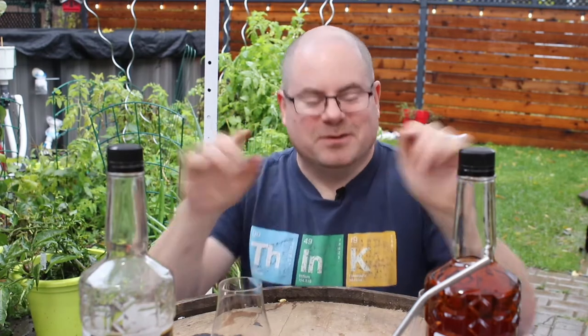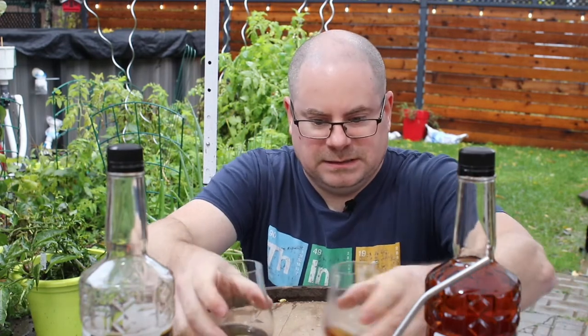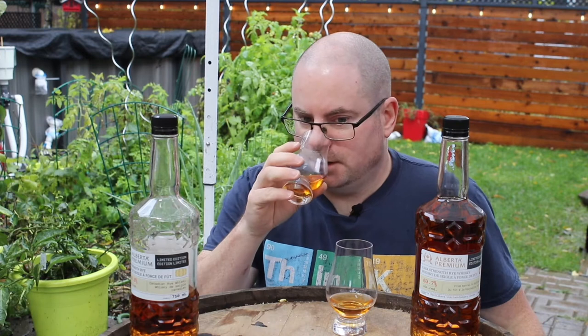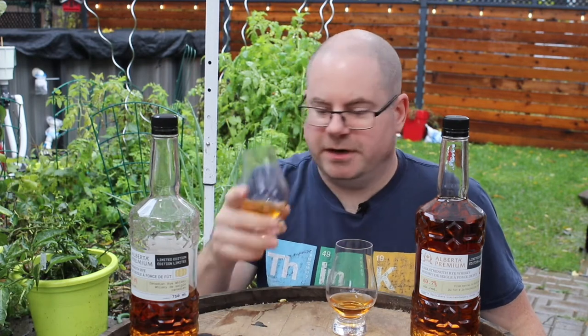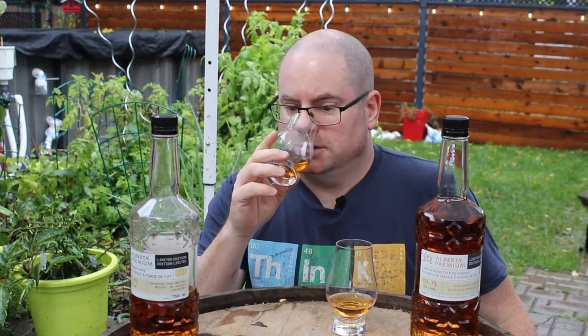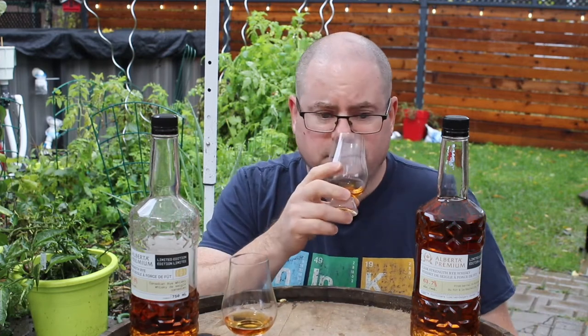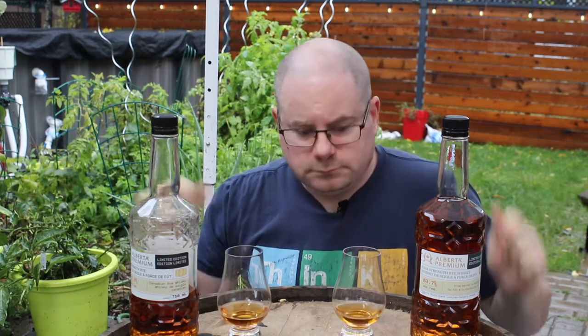I'll start with nosing them. Take a little sip of water — very nice, very sweet, a lot of those usual rye notes. Most of you will probably have seen my review of this. It's got a lot of nice rye spice, a lot of caramel sweetness, and brown sugar action happening. I'm expecting very similar notes from Batch 3. They are very similar — this one may be a little lighter and airier, slightly.